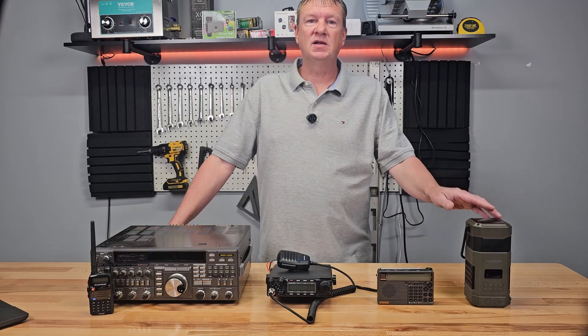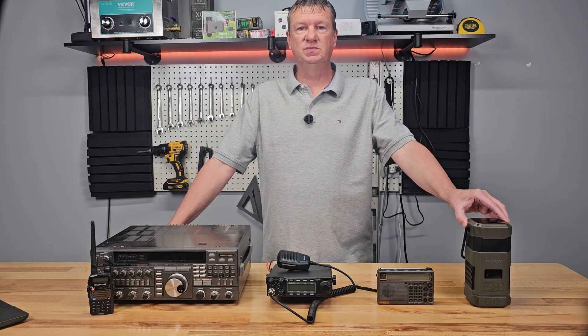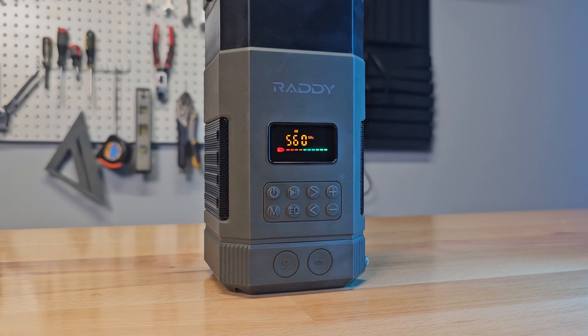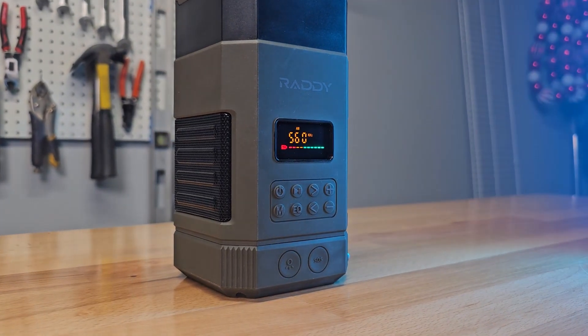Every home needs what I like to call the Swiss Army knife of radios — a radio that has many tools built into it. With AM/FM and NOAA weather radio, you can tune into AM/FM stations for general news updates and NOAA weather alerts for real-time forecasts and warnings about approaching storms or other hazards.